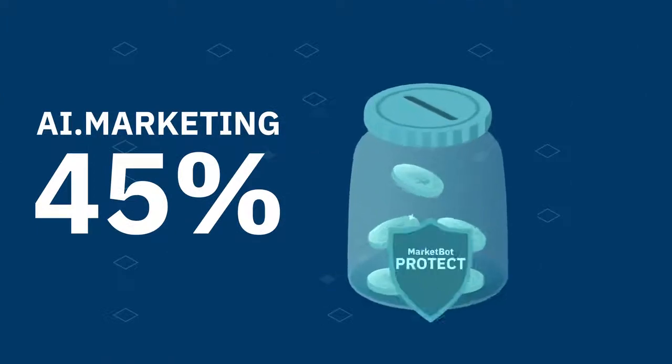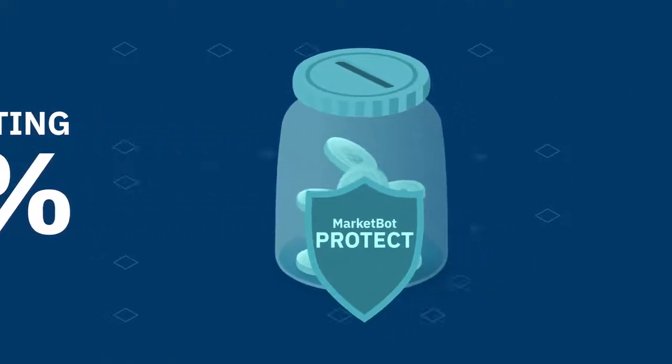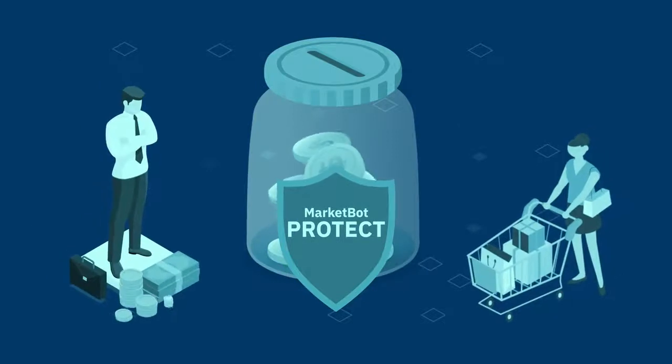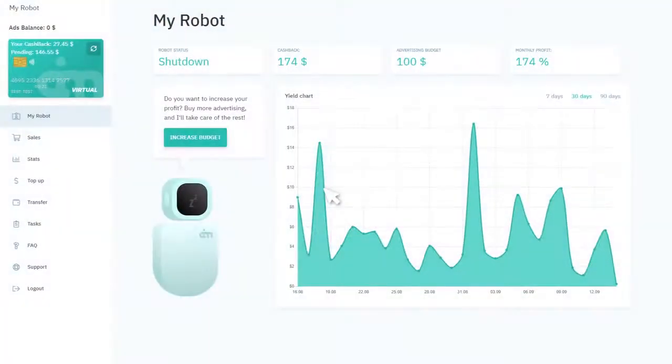We then finance the MarketBot Protect Fund out of our 45% share. It covers the customer payment in case the buyer chooses to return the purchase or requests a refund, and the cashback program operator has canceled the cashback. Funds compensated by the MarketBot Protect Fund are credited to the advertising account for the budget of your advertising campaign, rather than the cashback account.